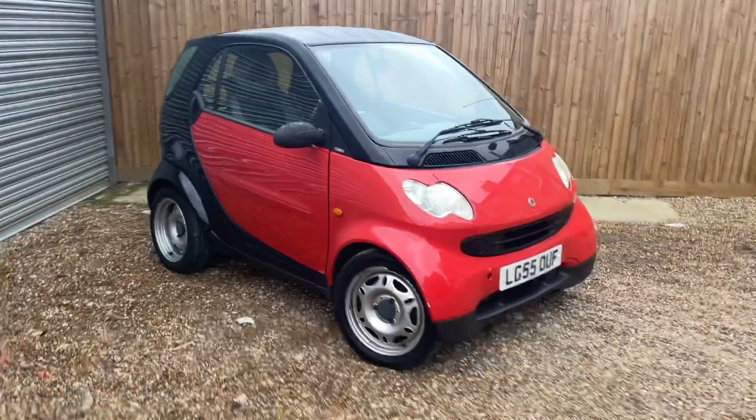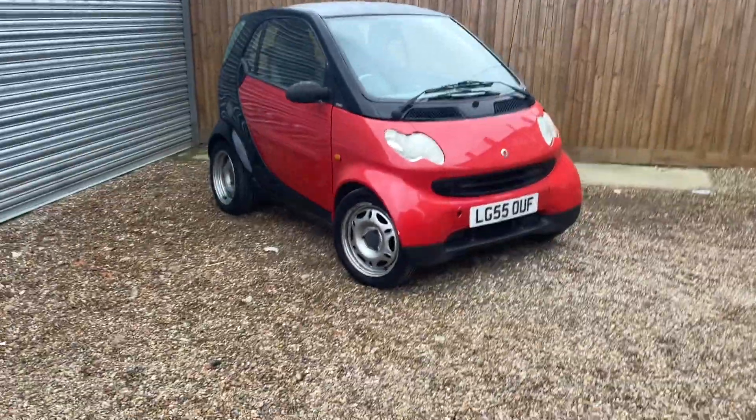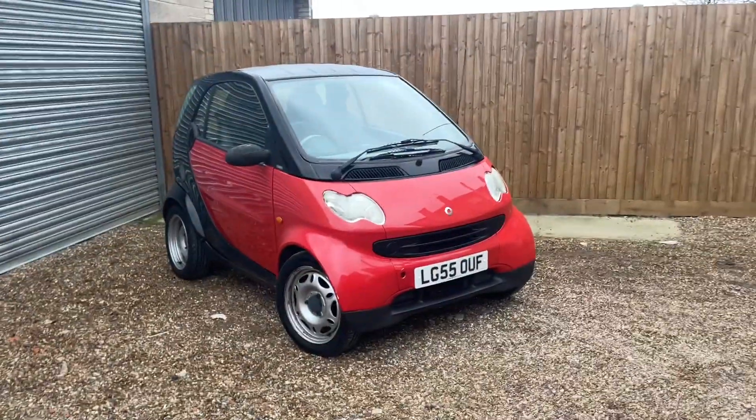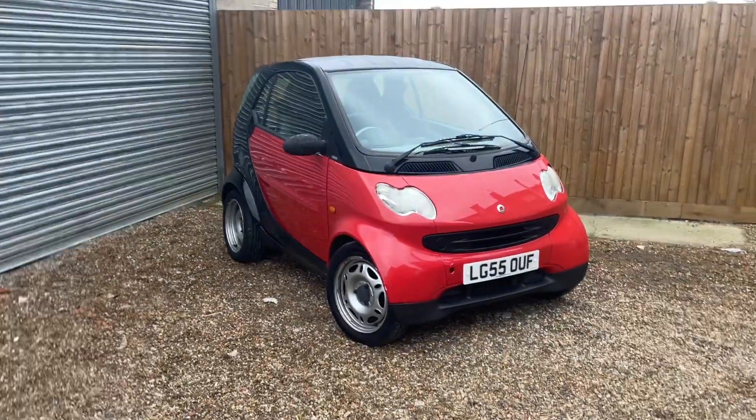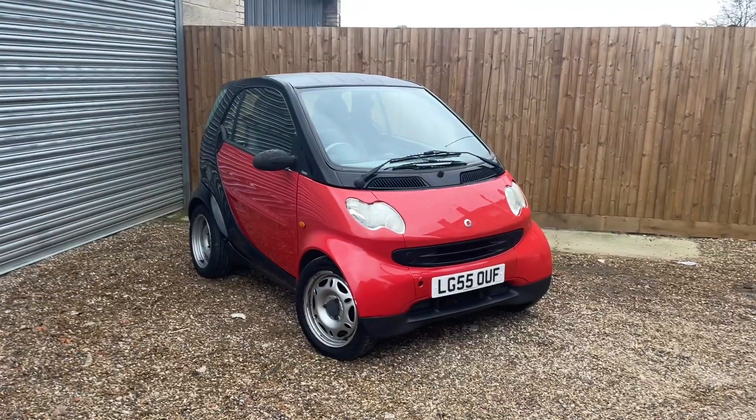All in all, it's a decent little run-around for someone who's looking for something cheap, cheerful, and inexpensive on road tax and insurance. So if you're looking for a car like this, just give us a shout.